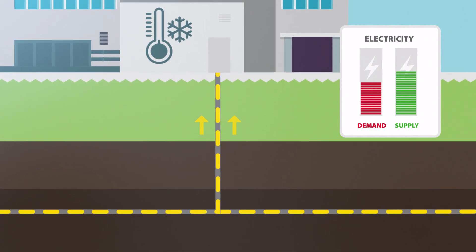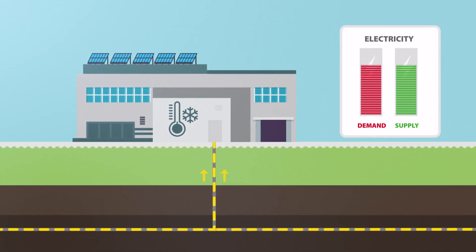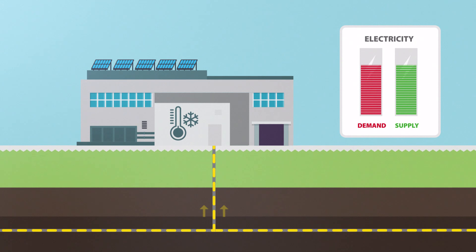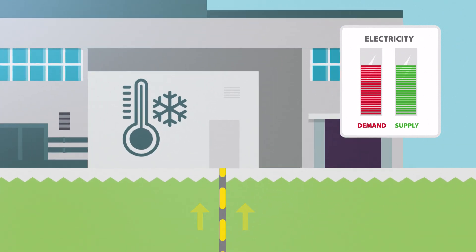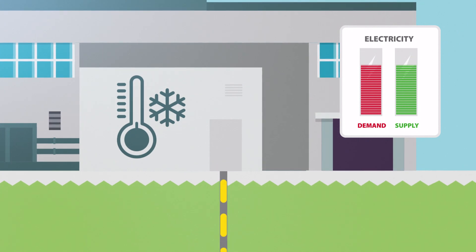The electrical process temporarily consumes more or less energy, without negatively affecting the process. For example, a cooling and freezing system that can cool at a minimum and maximum level.